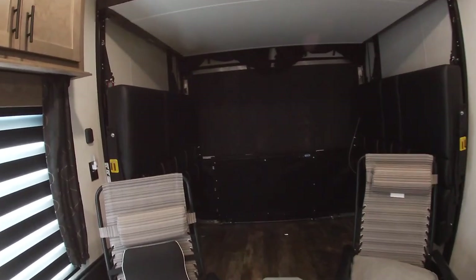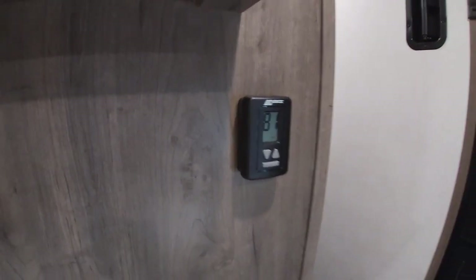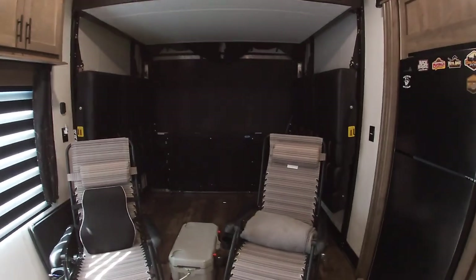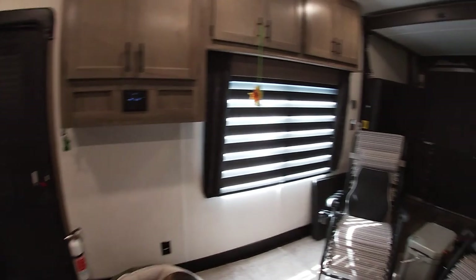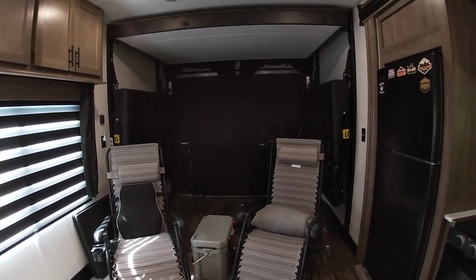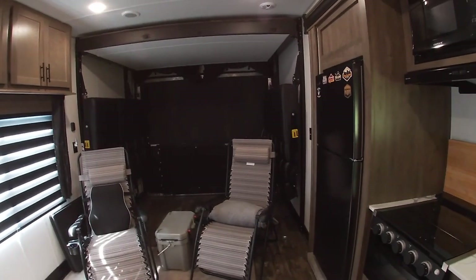Right now it's 90 degrees so the AC is running — I turned it off to do this video so we can hear each other. This unit has a 15,000 BTU AC unit, and over on the wall is your thermostat. It keeps the camper very comfortable. It is a little noisy, but it does a good job — it'll crank down to 65 degrees if you want to run it wide open. It's 81 degrees in here right now in the morning without it running, but turn it on high and it keeps things very comfortable.